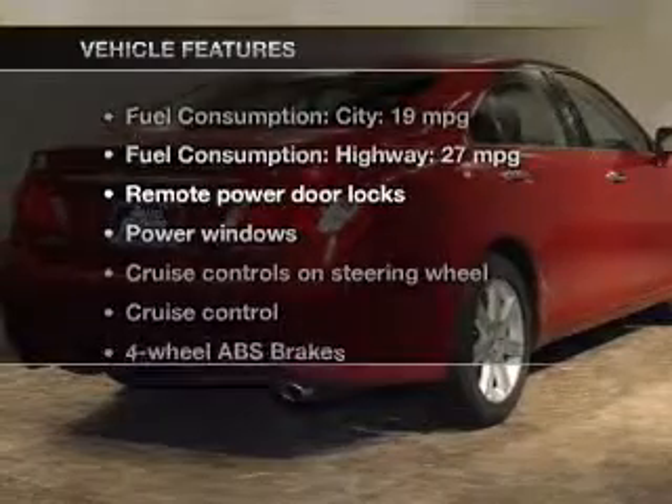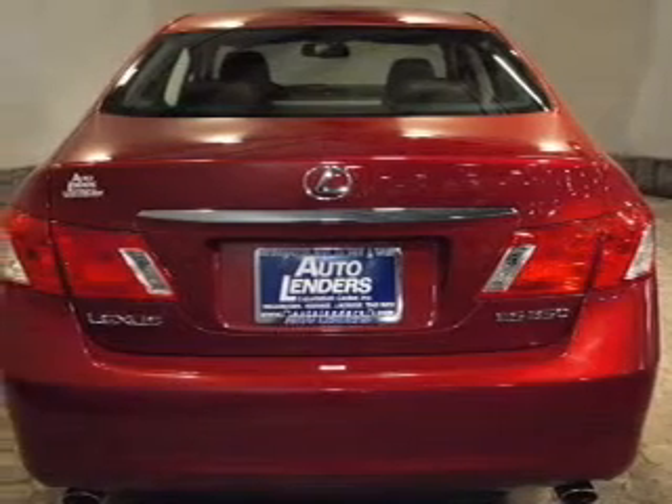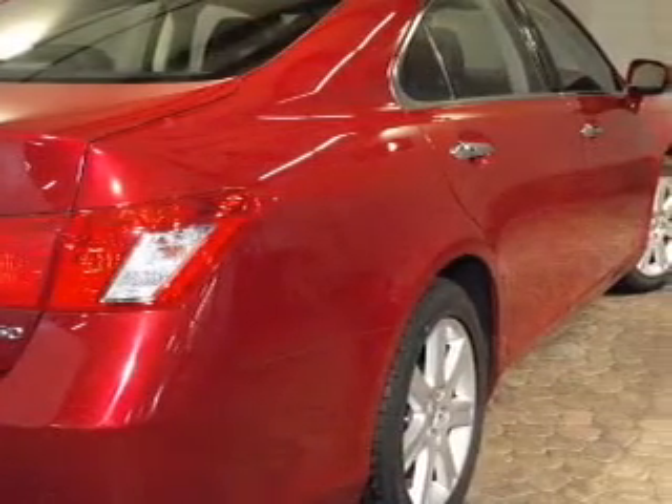And with these notable features, you won't want to miss out on the opportunity to own this amazing ride: keyless entry, power door locks, power windows, cruise control, AM-FM stereo with multi-disc CD changer, satellite radio, and power mirrors.